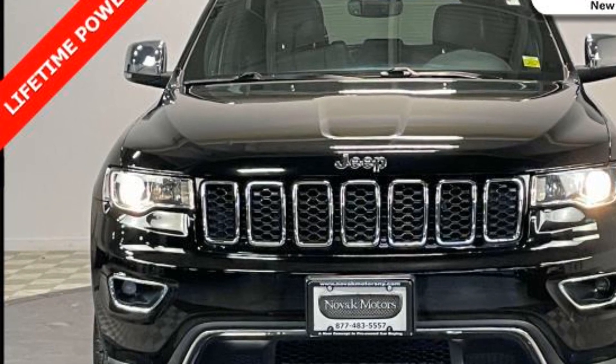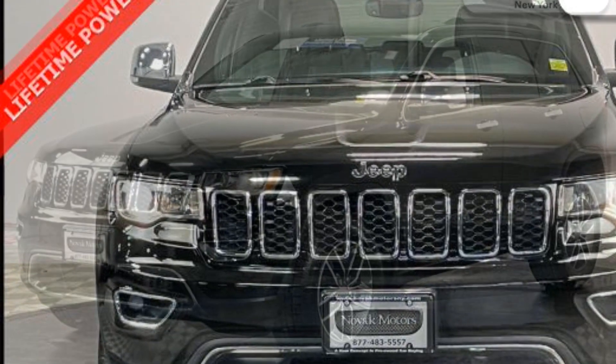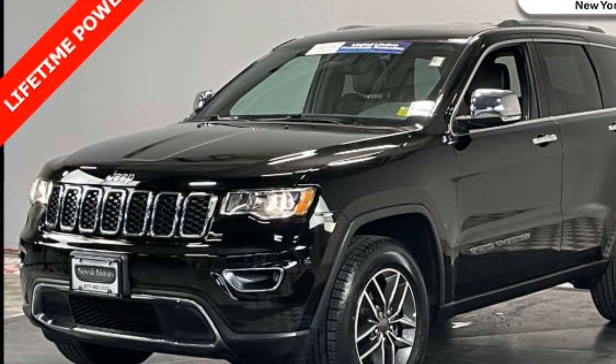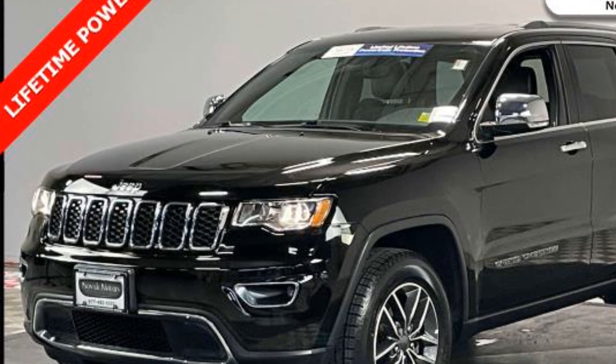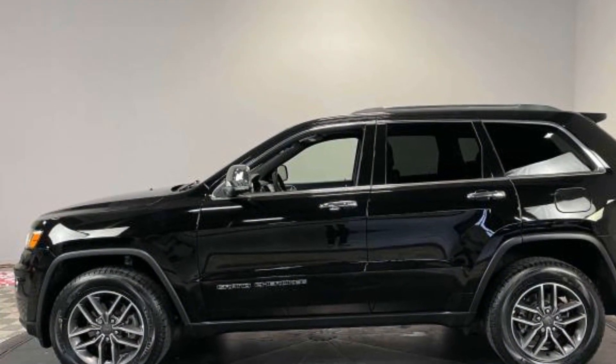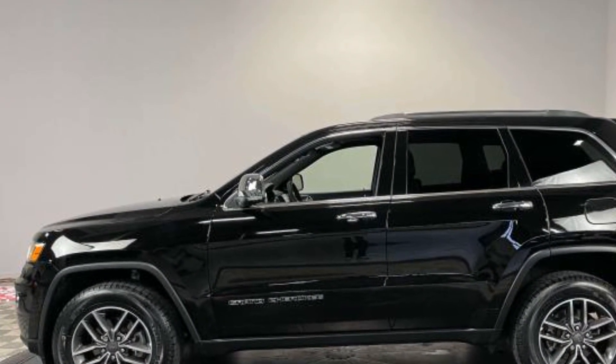It's equipped with a full package of convenience and efficiency, such as side view mirrors with turn signals, Wi-Fi hotspot, satellite radio, navigation, multi-zone air conditioning, and four-wheel drive.